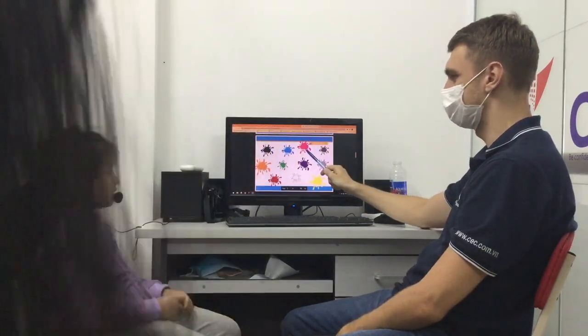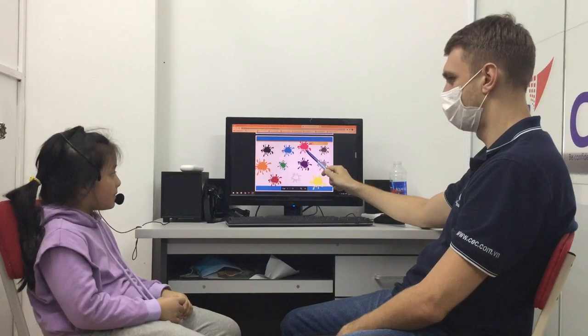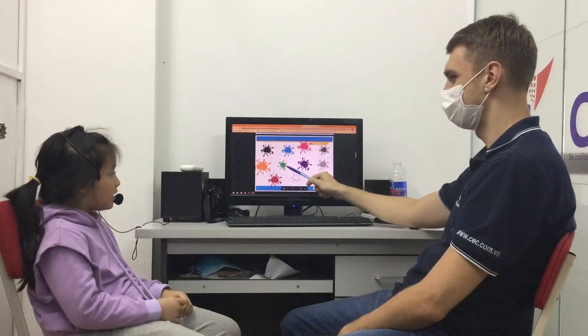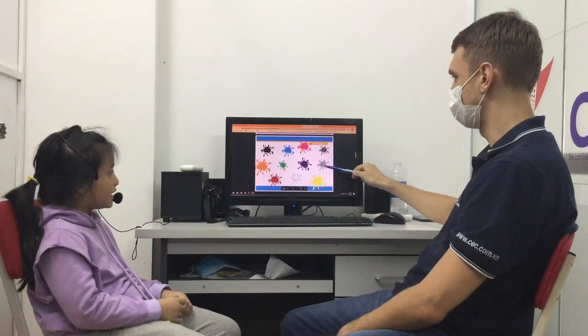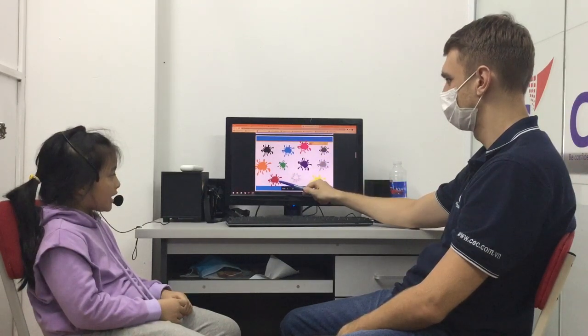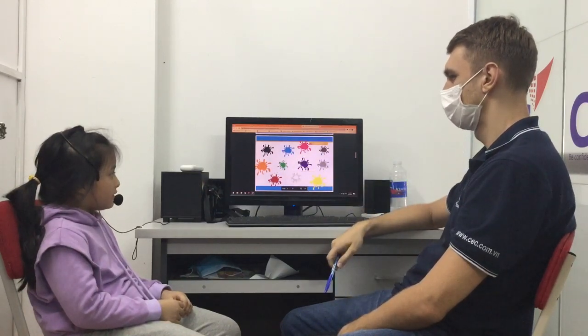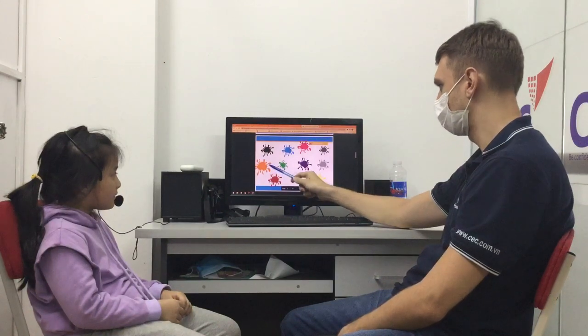Colors. What color is this? It's pink. What color is this? It's green. And here? It's grey. What color is this? It's red. What color is this? It's orange.